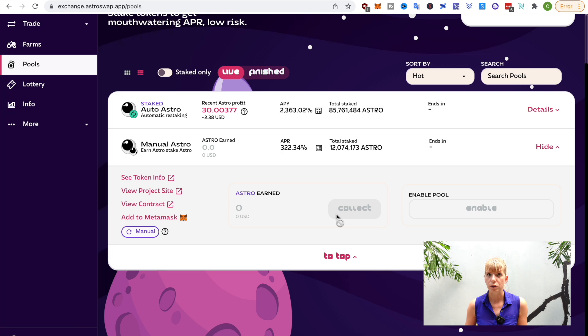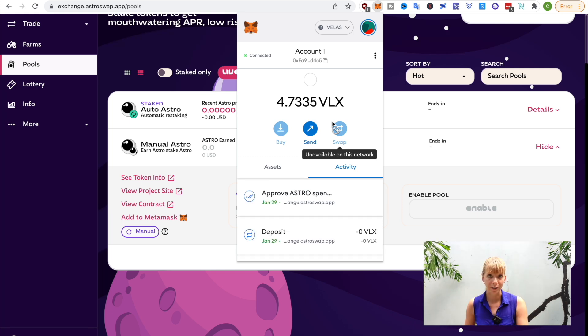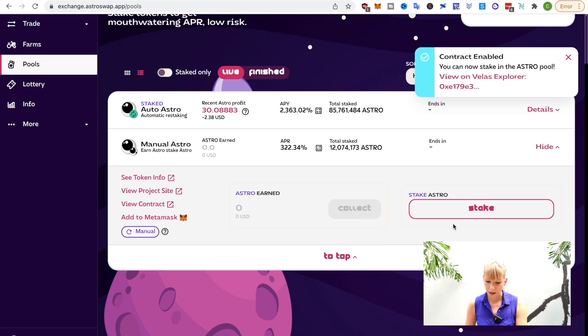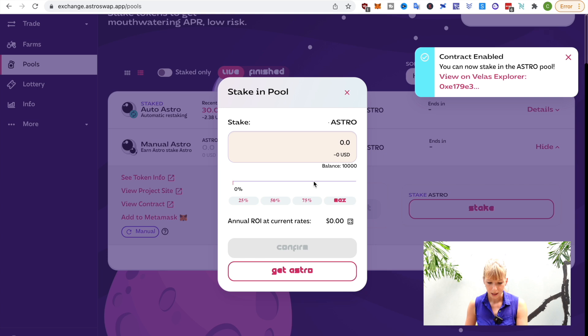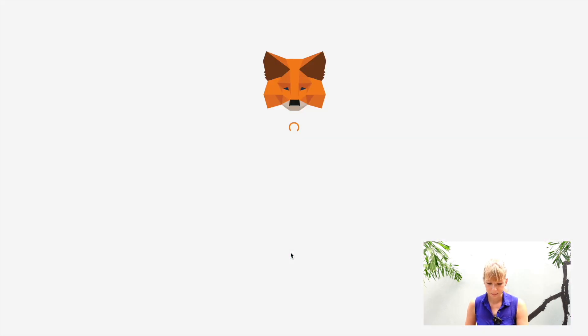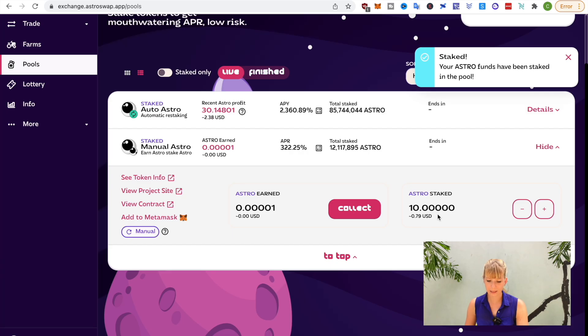Just for clarification purposes, you need to be connected to the VELAS chain here. If you've never done that before, check out my tutorial to set up everything for the VELAS chain. That has been enabled and now I can stake. I'll click on stake here and then I can choose how much I want to stake. Just as an example, I'll choose 10 and then click on confirm. Confirm that in your MetaMask and you'll see that's now in here.